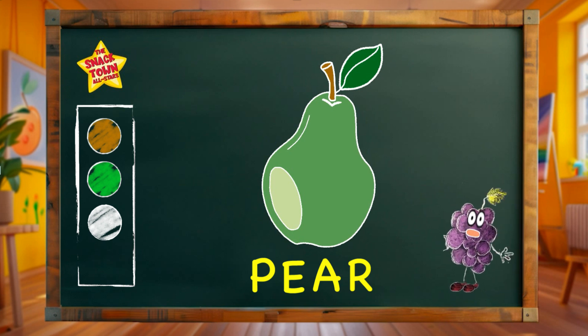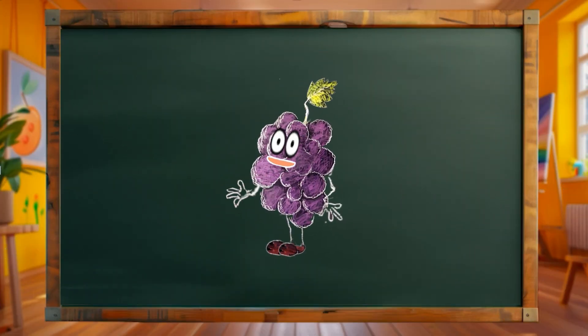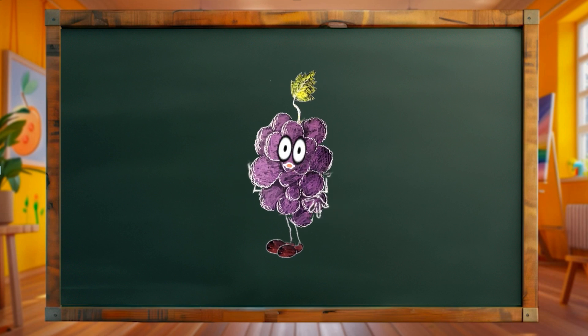Let's celebrate with a pear dance for our sweet friend. Okay budding gardeners! Next we're heading into the garden to draw peas!